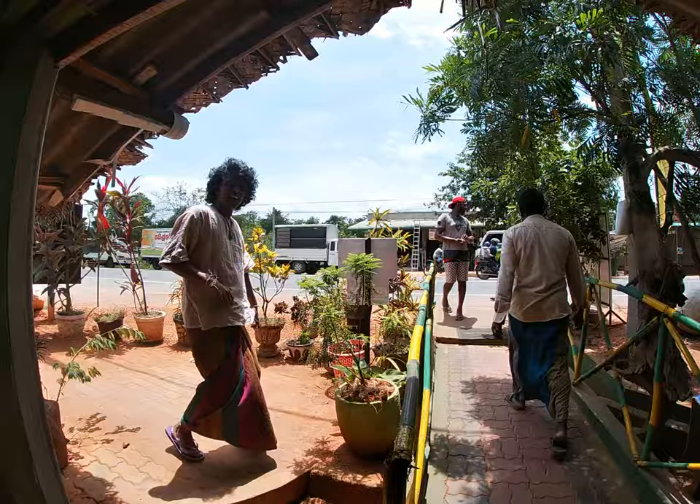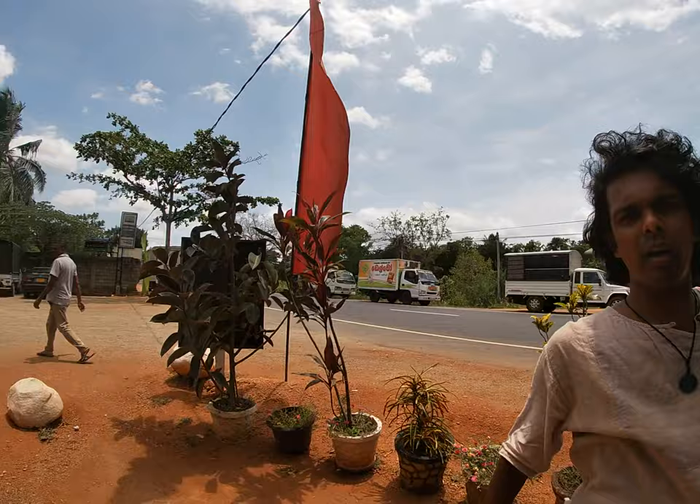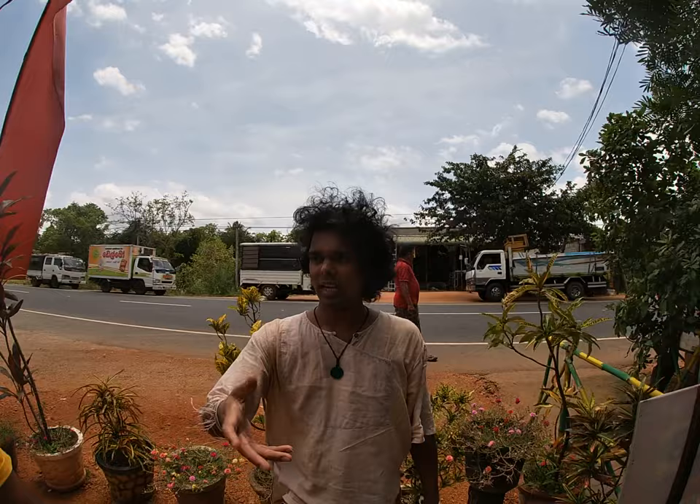If you are traveling in the Anuradhapura area, it's in the north-western province on the way to the Vavuniava side. You can find this place. It's basically a buffet and you can have a good meal for lunch, breakfast, and dinner. Check it out and enjoy Sri Lankan food. Thank you for watching — my name is Kapila Rasnaya. Please subscribe to my channel and I'll share local experiences with you. Thank you very much.